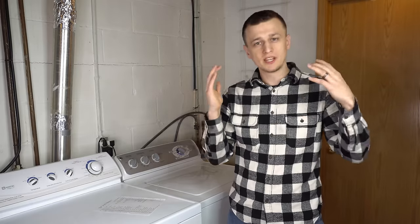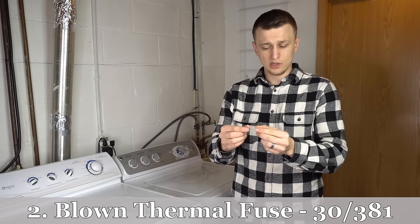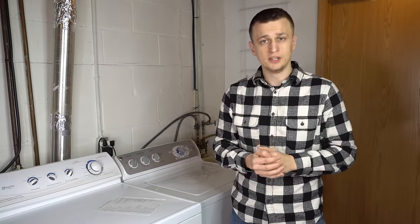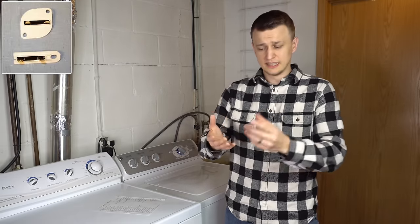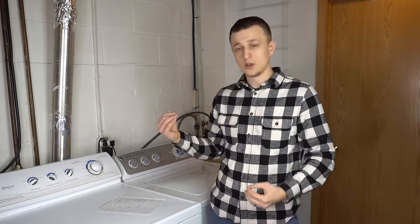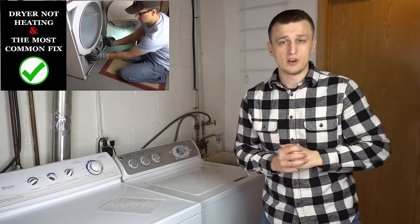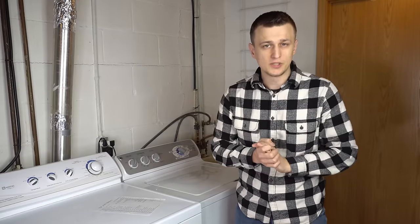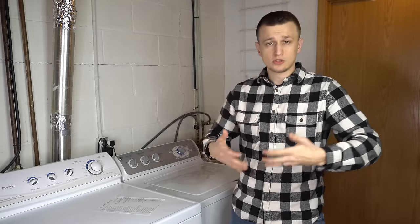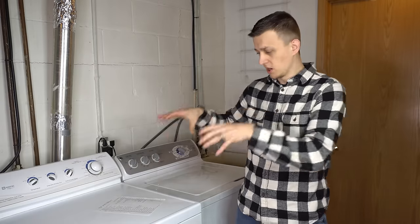Problem number two, coming in with 30 calls, is a blown thermal fuse. It usually looks like a small oval white disc made out of plastic. The thermal fuse is there to prevent the dryer from overheating — if the dryer gets too hot, it's like a safety switch that shuts the dryer off to prevent dryer or house fires.